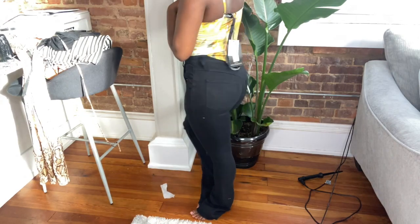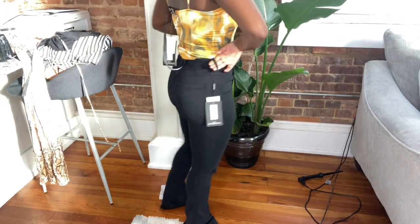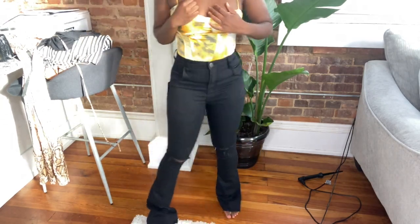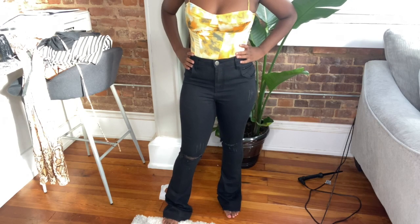Next we have these flare jeans — these are really cute. I got them in a size 6 but I think I should have gone for like a 10 because they're really tight. Like, I could not wear these outside — it's just too tight.